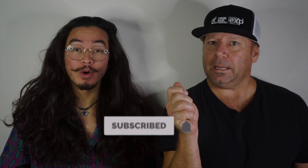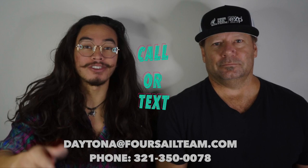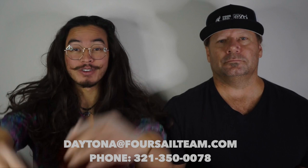We have people reaching out literally every single day, and we love it. Whether it's buying, selling, moving, or relocating, make sure you reach out — shoot me a call, text, email, message in a bottle, or schedule a Zoom in the link down below. However you need to reach us, we've got your back when you're moving to Edgewater, Florida. Let's get into it.